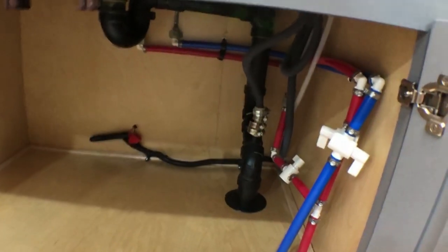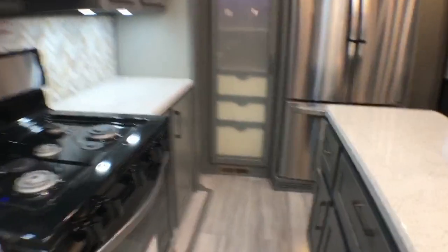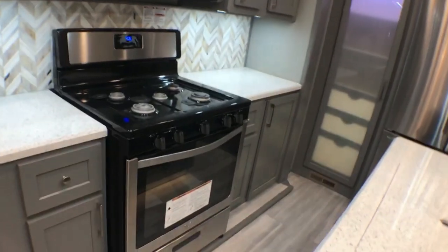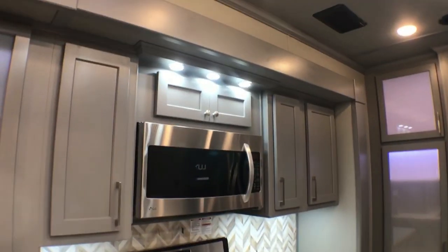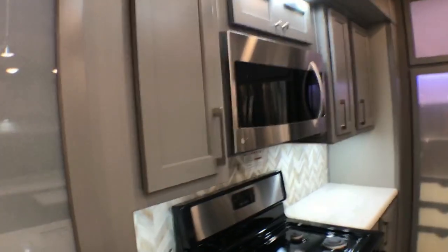Shut-off valves everywhere there's a sink — nice to have that. This is a 30-inch wide residential range with a convection microwave.